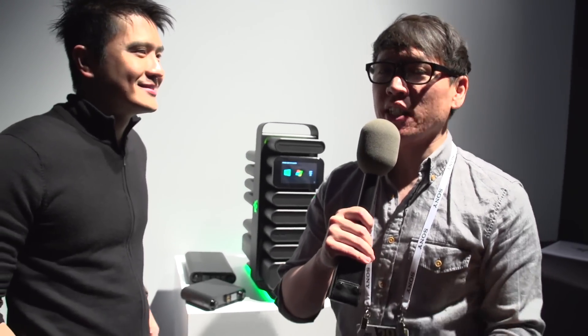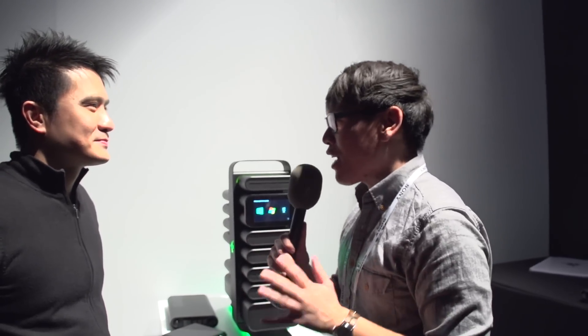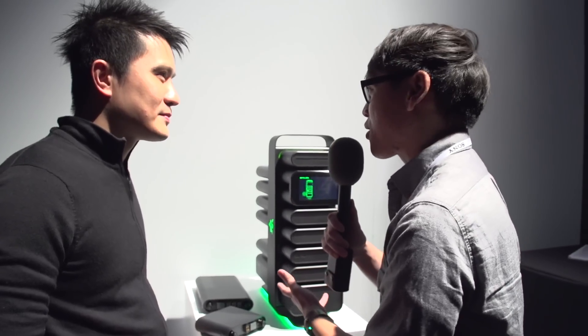Hey, it's Norm from Tested.com. I'm here at CES 2014 with Min, the head gamer, CEO of Razer. You guys always have something really interesting every year — concept projects, new things. This year you're going back to your roots with PC gaming. Tell me about this. I heard it's called Project Christine.